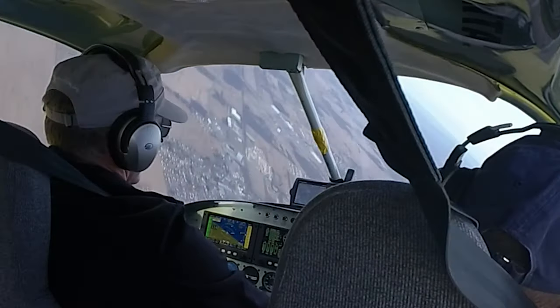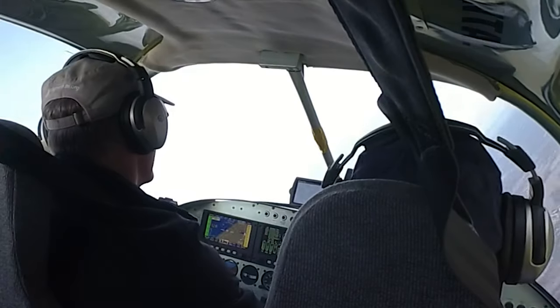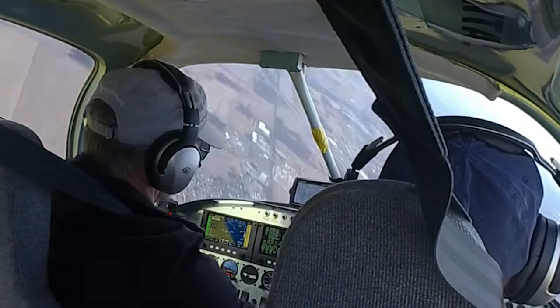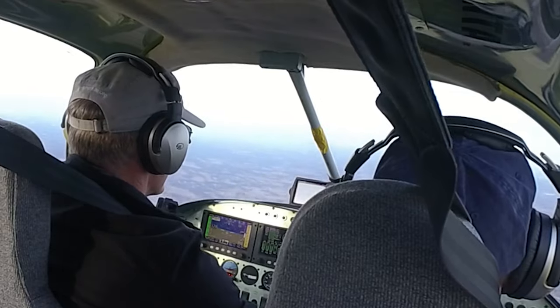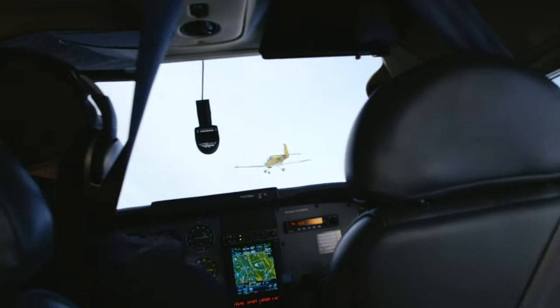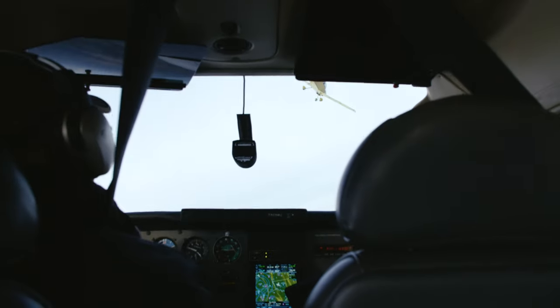Comparing roll rates was a wrap. The RV-10, which uses a floor-mounted joystick and pushrod controls, rolls at about 80 degrees per second — far faster than the Skylane, which uses a control yoke and pulley system and rolls at a sedate 50 degrees per second.